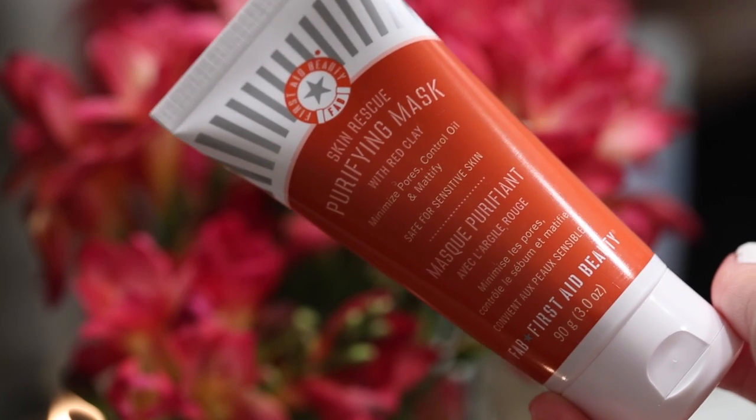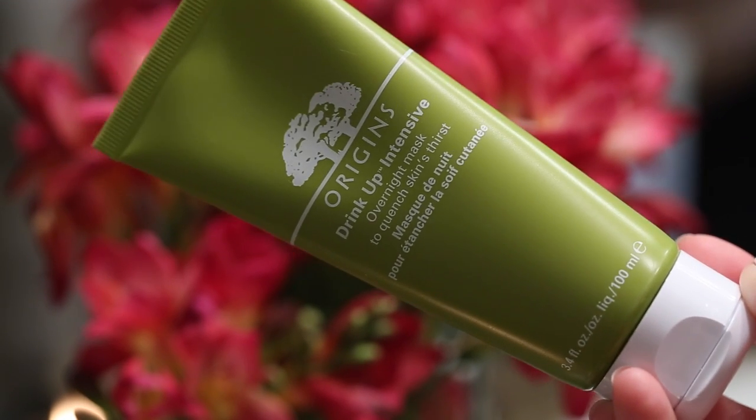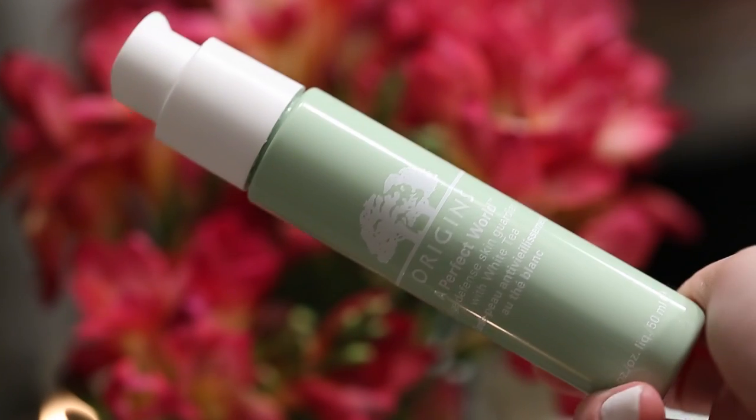I just happen to have both Glam Glow products right now, which I really like. But if I don't have those, there are a few other masks I like: the Purifying Mask by First Aid Beauty, which is a great detoxifying option, and the Origins Drink Up Intensive, which is a great hydrating mask.